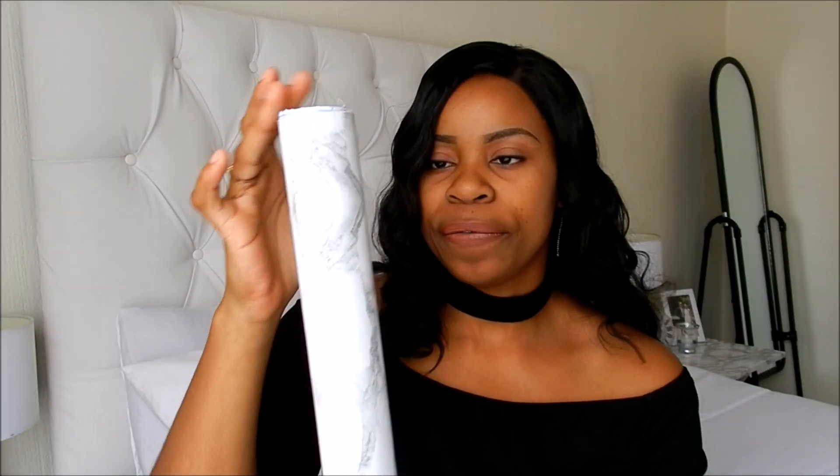The next item is this marble contact paper. This is amazing — this is going to change your life, this is going to change your furniture. I got it at Shoprite for 45 rand. I'm sure you've seen my videos where I've been DIYing my side table and dressing table, and it looks amazing. If you're interested, go ahead and get yourself one of these at Shoprite for 45 rand.